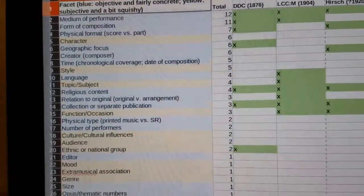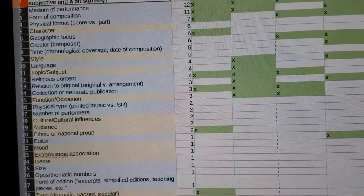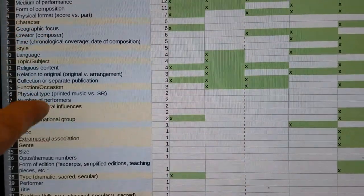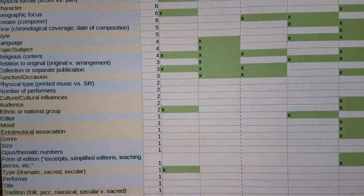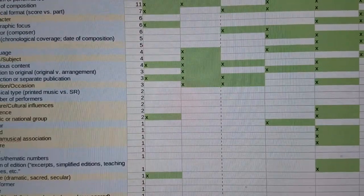Of the fourteen facets that were cited three or more times, only four fall into that squishy, subjective category: character, style, topic/subject, and function/location. The other ten are concrete, objective concepts. That's all I have for now. I'm sorry I'm not there with you for the first day of the domain analysis clinic, but I look forward to seeing all of you tomorrow.